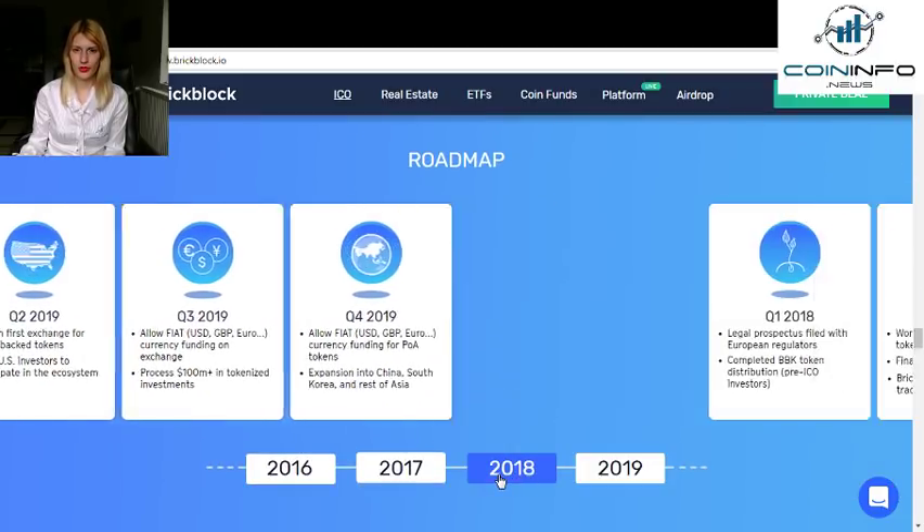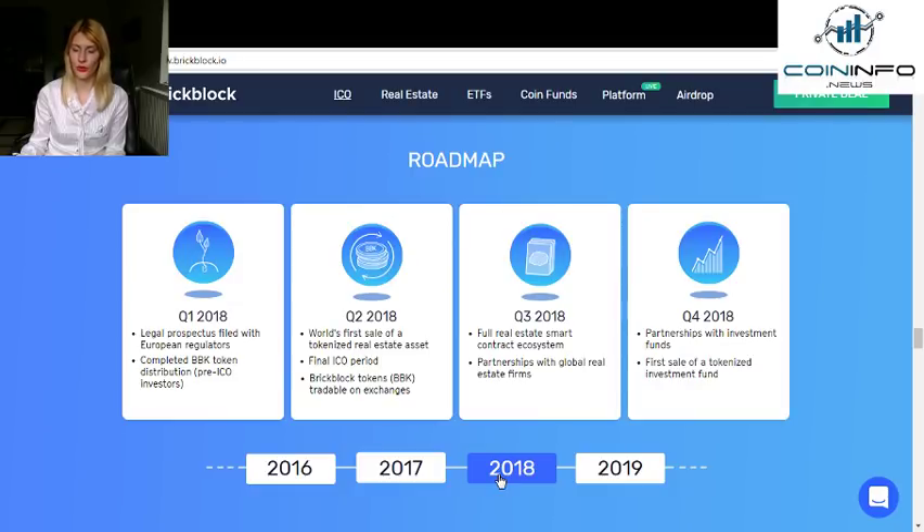You can see their roadmap, and as you can see, they are sticking to it. This is a really good sign.